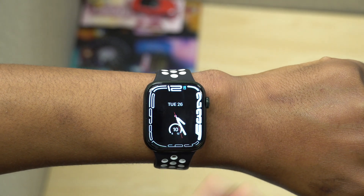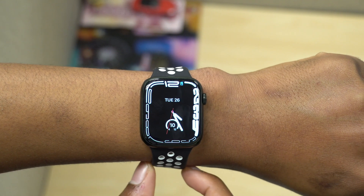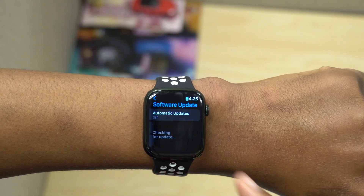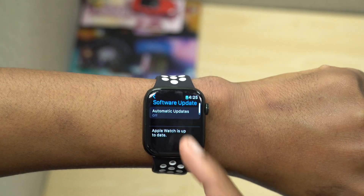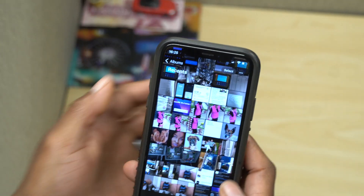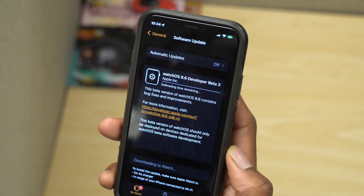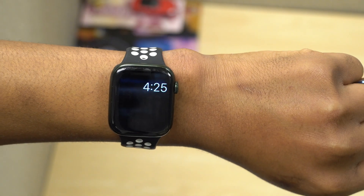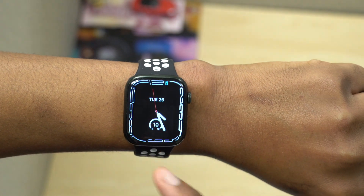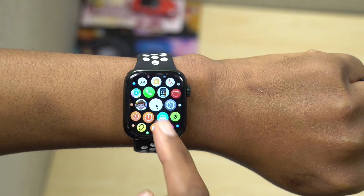In terms of new changes, initially when this update came out I tried to update from my watch like I usually do and kept getting an error. On my iPhone it was actually updating, but on my watch I kept getting that error. After power cycling my device two or three times it updated normally, so that's something to be aware of if you're on a beta.